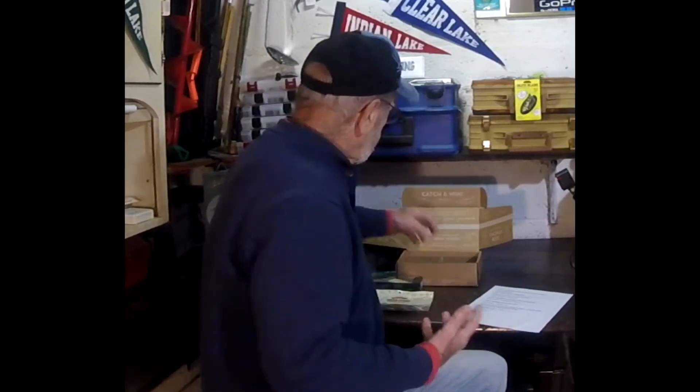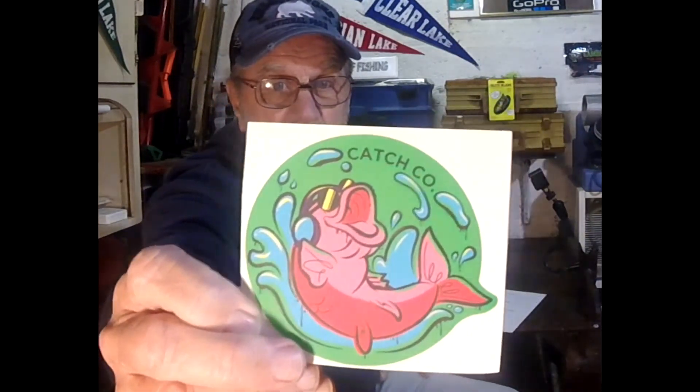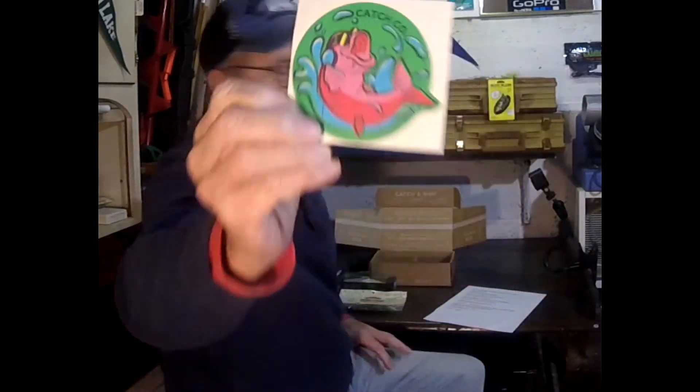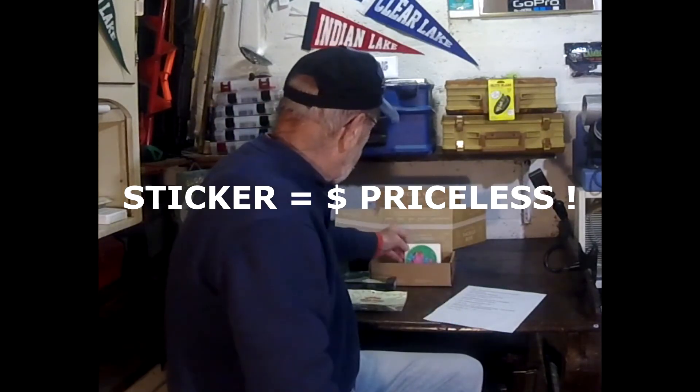The last thing in the box — everybody who reviews these things always makes a big deal about it, and I think their excitement is a bit pretended — but here we go. The last thing in the box is a sticker. A goofy-looking sticker of a fish with sunglasses on, having a good time. We got a sticker — that makes it okay.